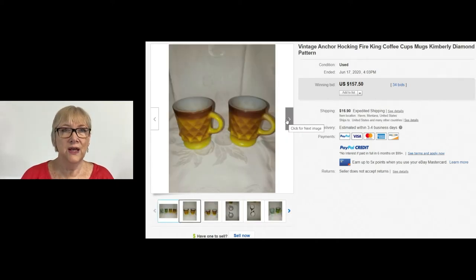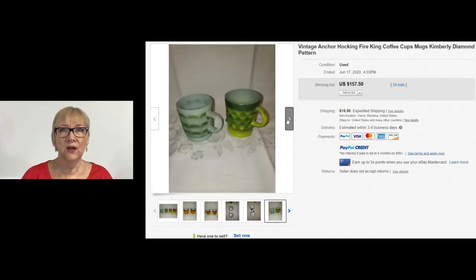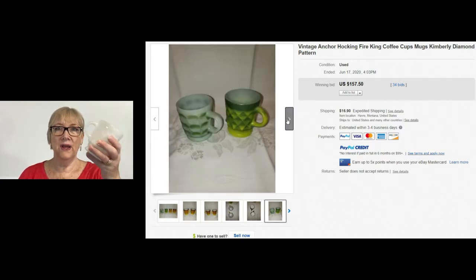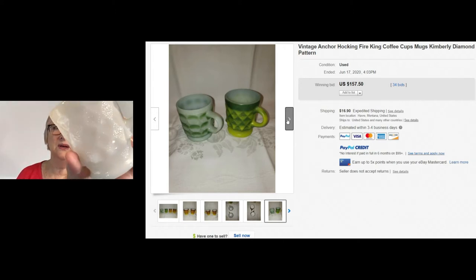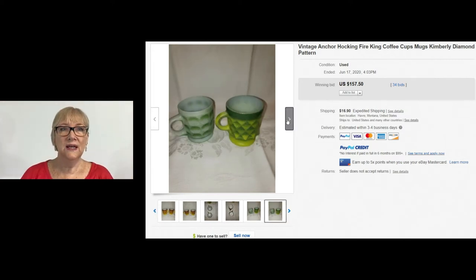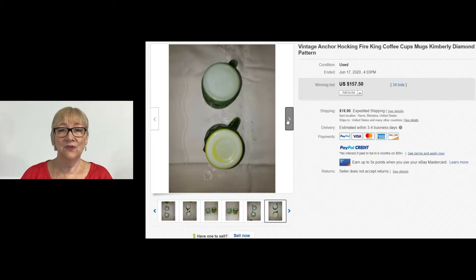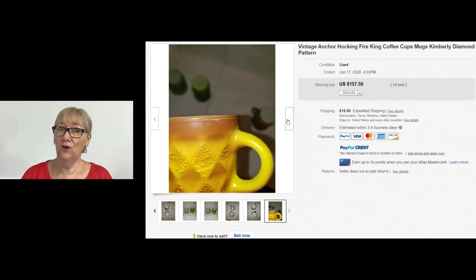Be on the lookout for vintage Anchor Hocking Fire King coffee cups. This is the Kimberly diamond pattern and you'll want to pick them up in various colors. I had a green one not too long ago, and I have just a little white one right now. See that little diamond pattern — Kimberly diamond pattern — but they come in all different colors. If you can only find one, pick up one. This one sold for $157.50 with 34 bids.